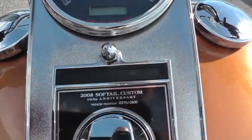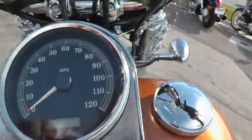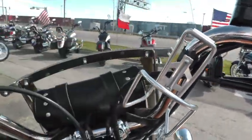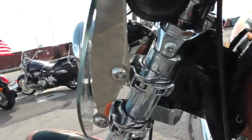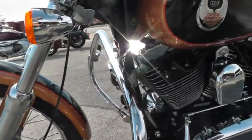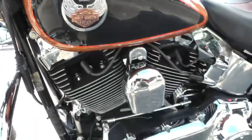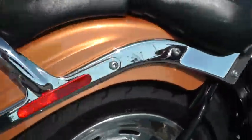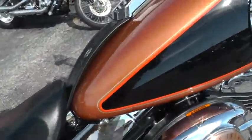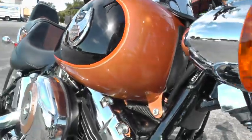This bike is number 375 of 2600 built. Added a little cup holder up here. It's got a handlebar bag and a detachable windshield. There's some more of that 105th anniversary badging there. The paint looks good — there's some nice metallic in it.